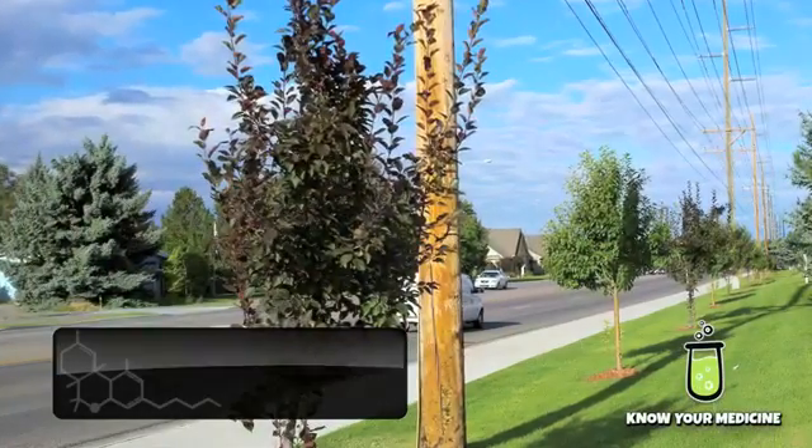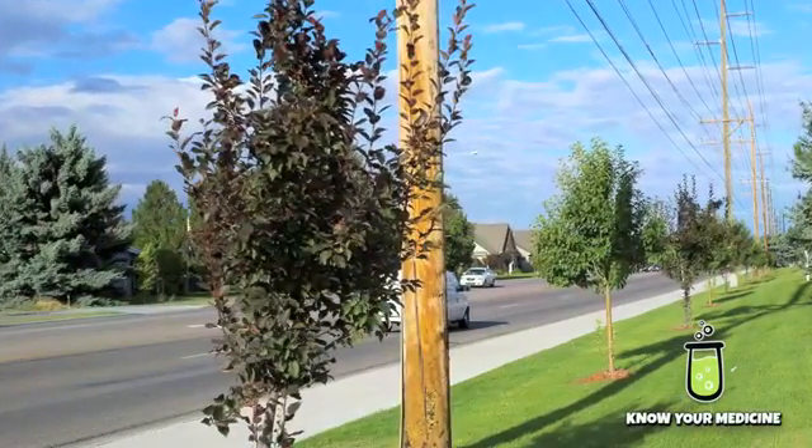Plant growth regulators are used specifically to control the growth of plants. For example, PG&E will use plant growth regulators to stop the vertical growth of trees growing into power lines.